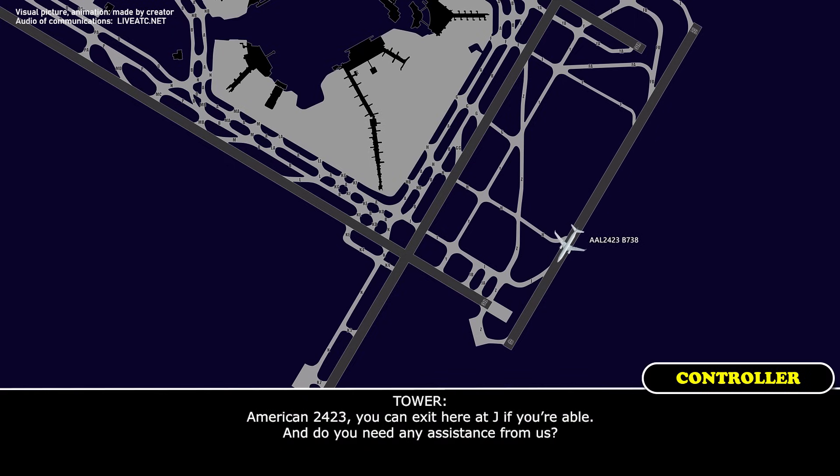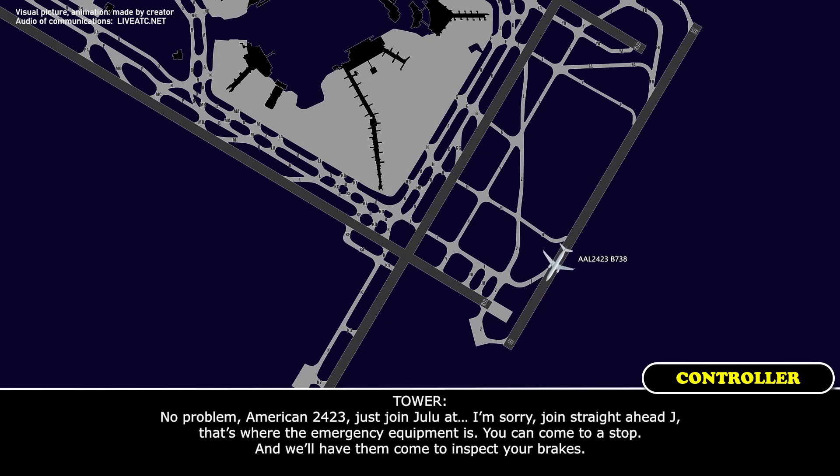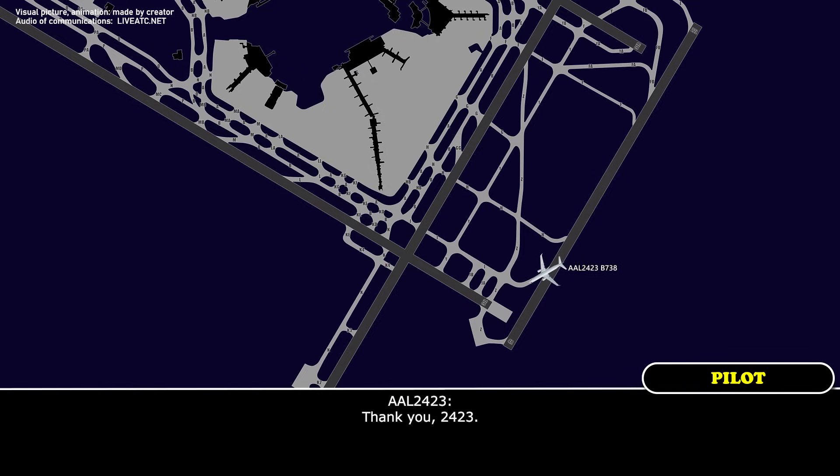American 24-23, you can exit here at Juliet if you're able. Do you need any assistance from us? We're going to clear at Juliet, we'll stop the aircraft — we'd like to check our brake temperatures and any physical signs of damage. American 24-23, taxi straight ahead to Juliet — that's where the emergency equipment is. Come to a stop and we'll have them come inspect the brakes. Thank you, 24-23.